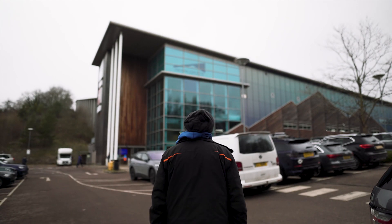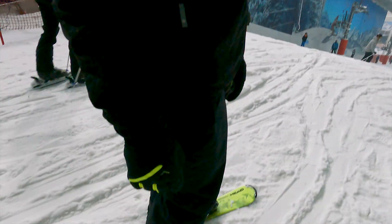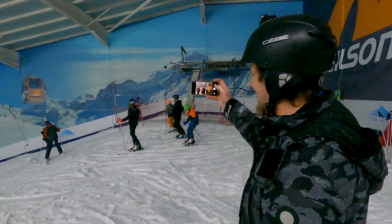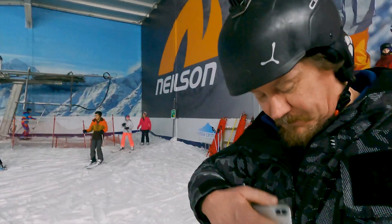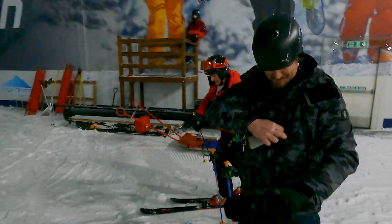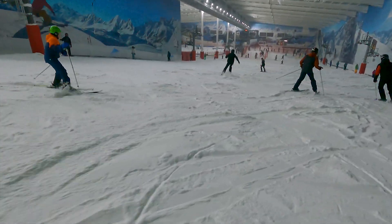We're here at the Snow Centre in Hemel Hempstead. My brother Richard has bought a set of blades and he wants to try them before we go to Bulgaria, so let's go and see how he gets on. Are you ready for this? Yeah, I think you'll be fine.